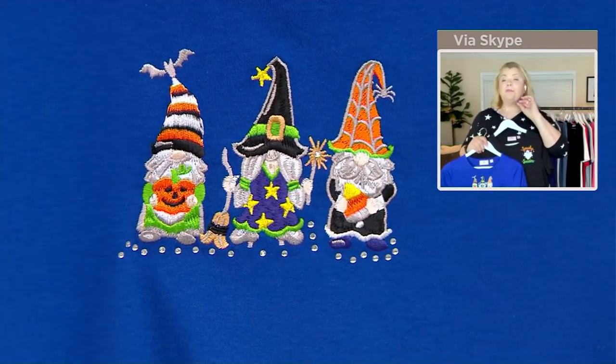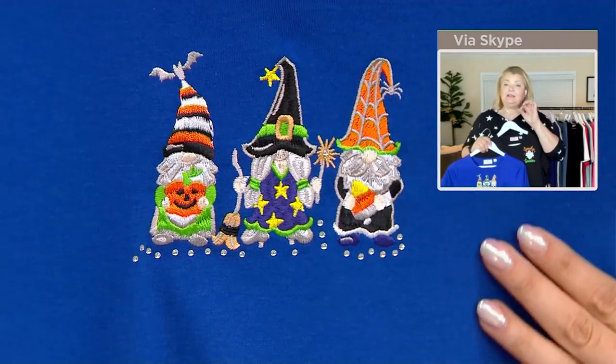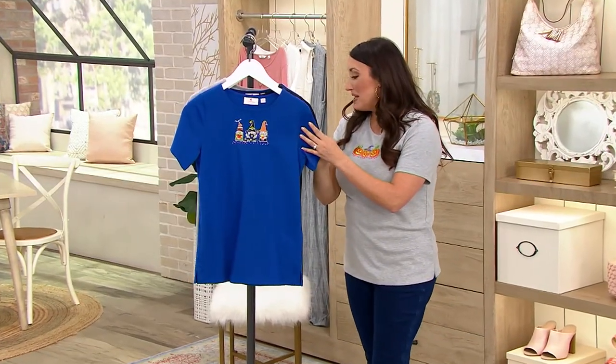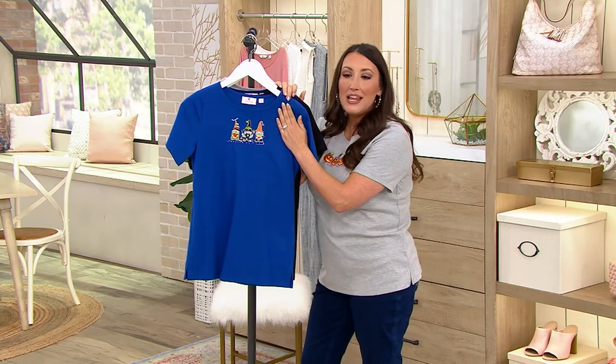For those of you who always want to know — our big following show is coming up in September. The date is September 12th, from 4 to 6 PM Eastern on QVC, our main channel. Mark it in your calendars! You could get this home in the meantime and wear it while watching the show.